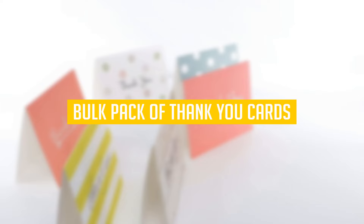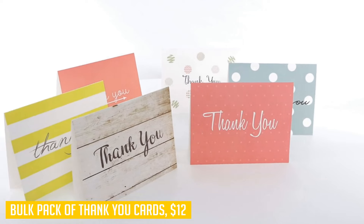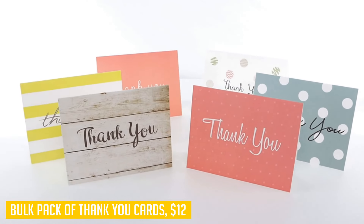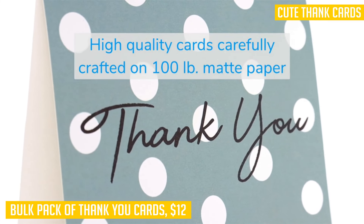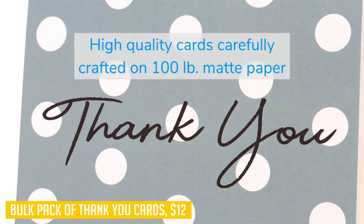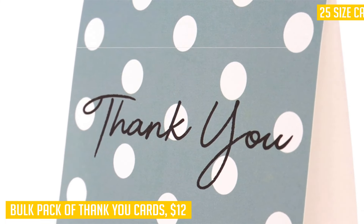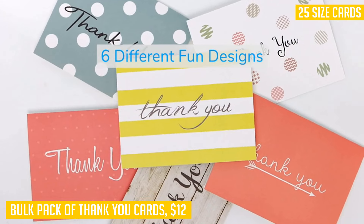Let's take a look at our last product: a bulk pack of thank you cards. This product gives you six different designs with eight cards in each pack for a total of 48 thank you card options. These cute thank you notes feature assorted red, yellow, silver, blue, and pink designs and decorative thank you cards text printed on the front cover. It includes 48 envelopes, one for each thank you card in the pack.